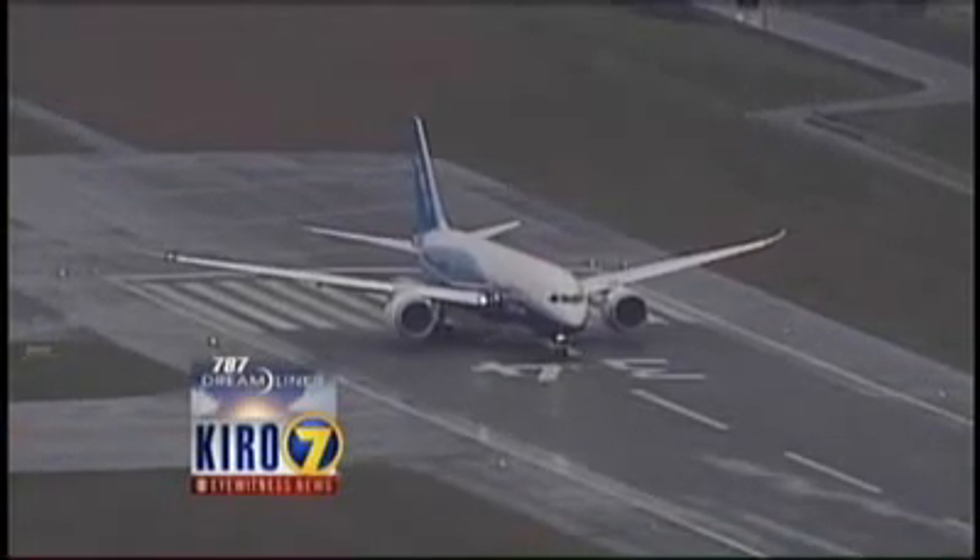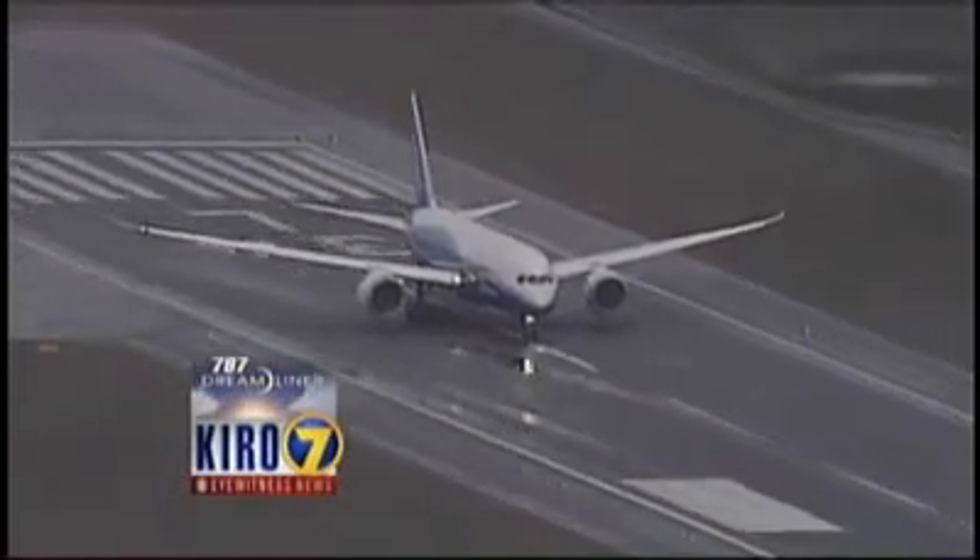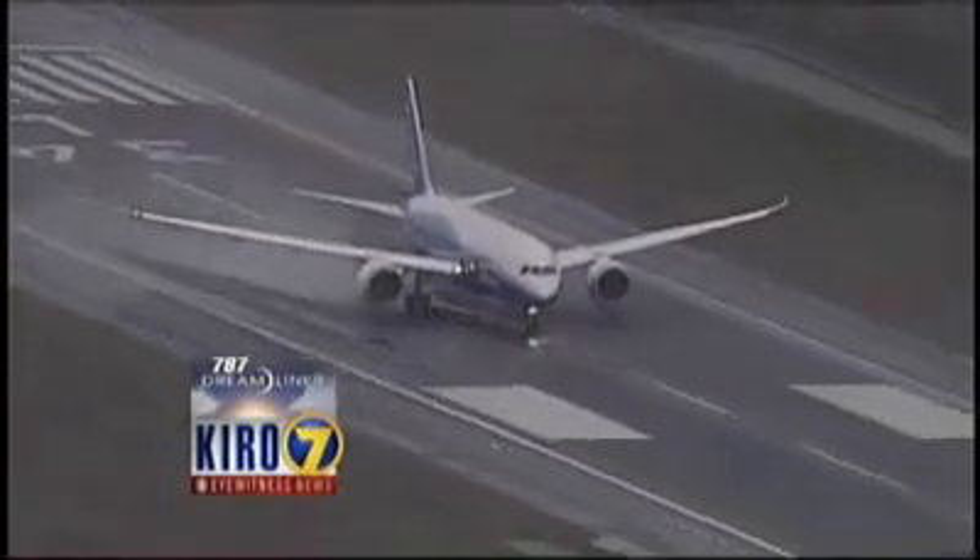The two chase planes are now just side by side, one on the left, one on the right. I expect to see this thing start to roll any second here. Here it goes. Let's listen in.